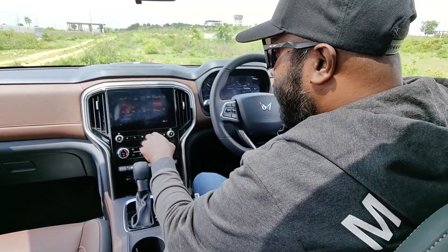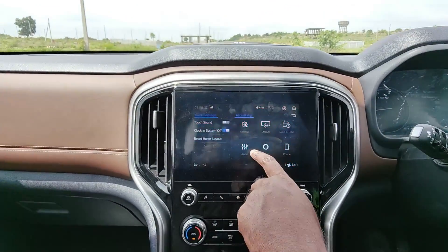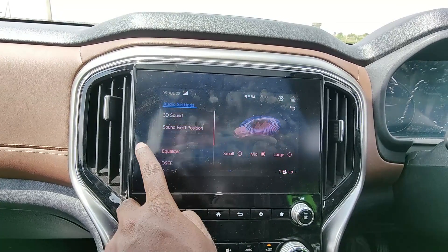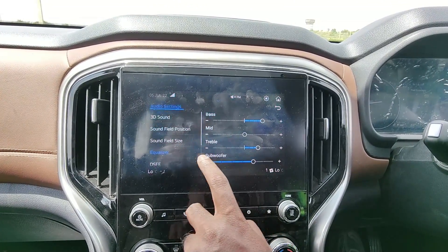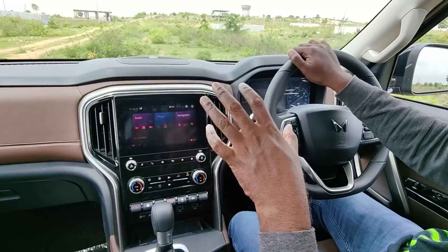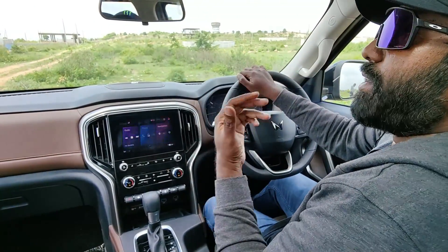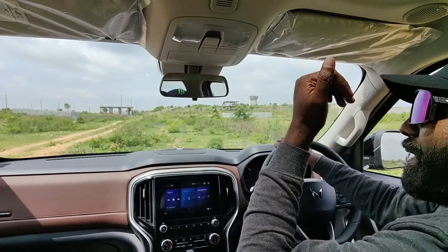Once you get into the settings, you have lots of options to play around with — be it the audio, sound field positioning, the equalizer, dedicated subwoofer settings, and a digital sound enhancement engine. You also have Alexa-initiated voice command feature. When you say 'Alexa, open the sunroof,' it will open the sunroof. And then of course you have the dedicated buttons to do it yourself manually.